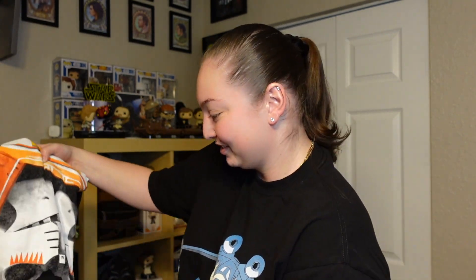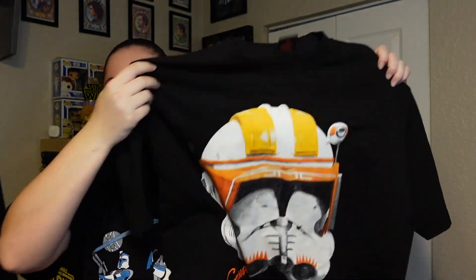Now I have the next shirt that I ordered, so let me go ahead and open this one up. Wow, this one is just as clean. That looks so cool. Let me give you guys a closer look at what this shirt looks like.